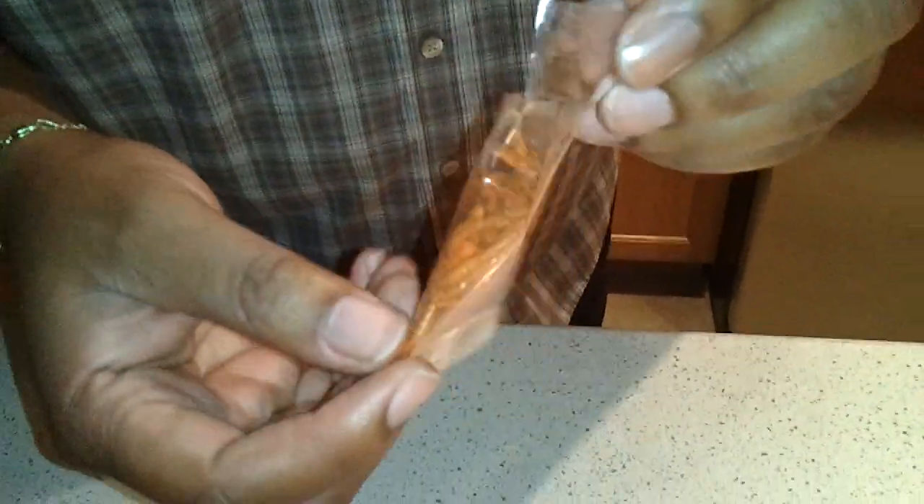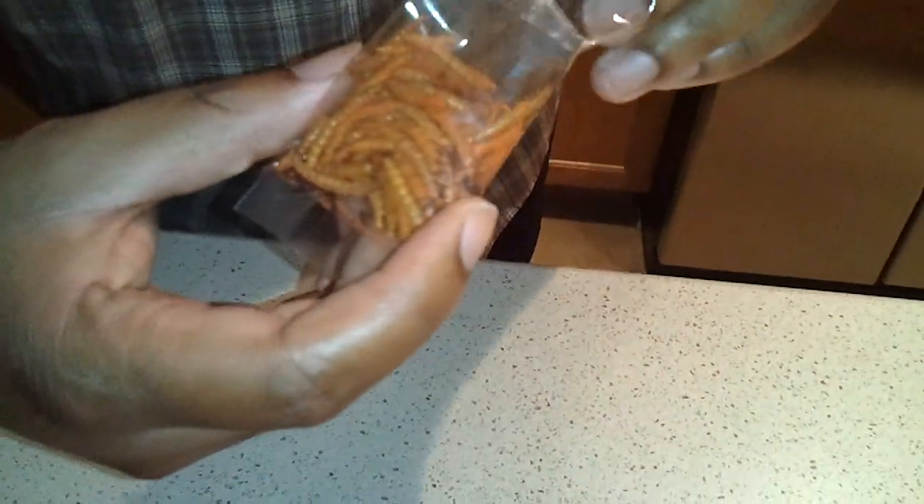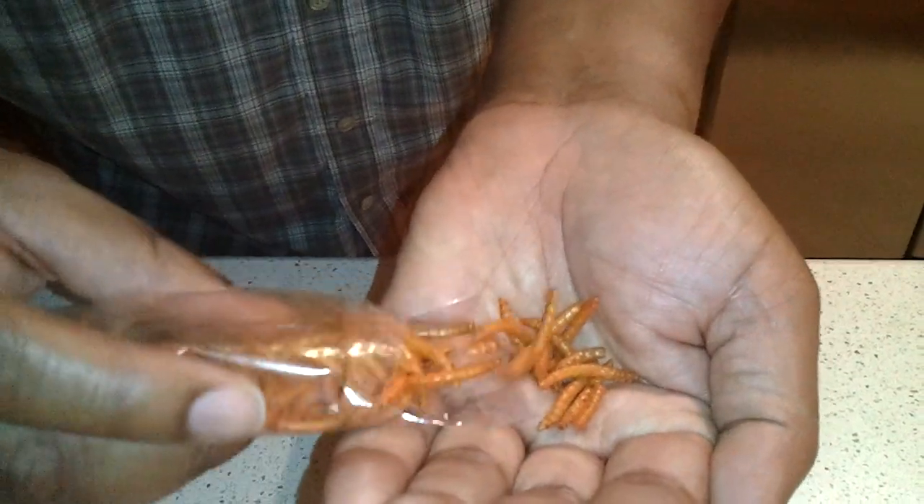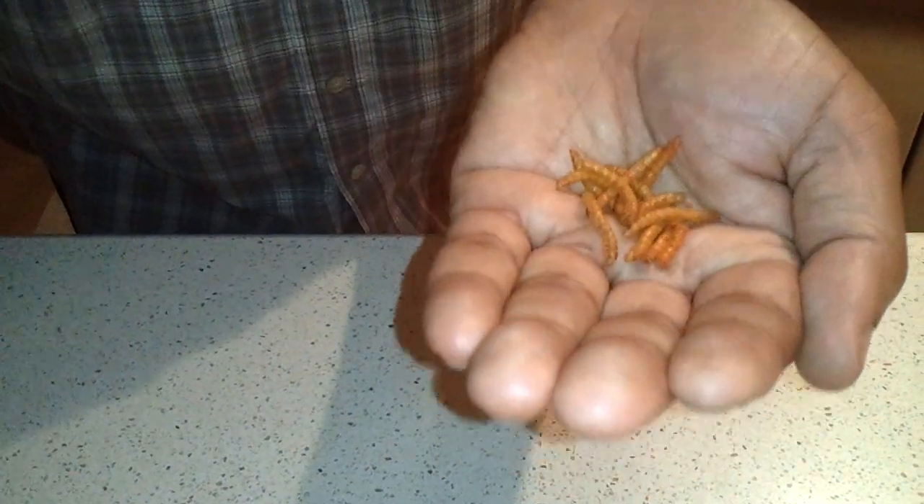Take a look at them — they look like mealworms. Let's put a few in my hand here. That seems like enough to get a nice little taste. Mmm. Quite delicious. Very crunchy.